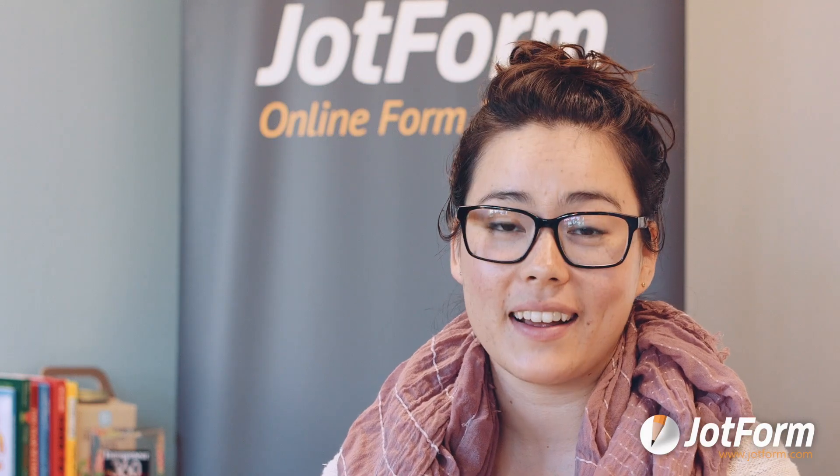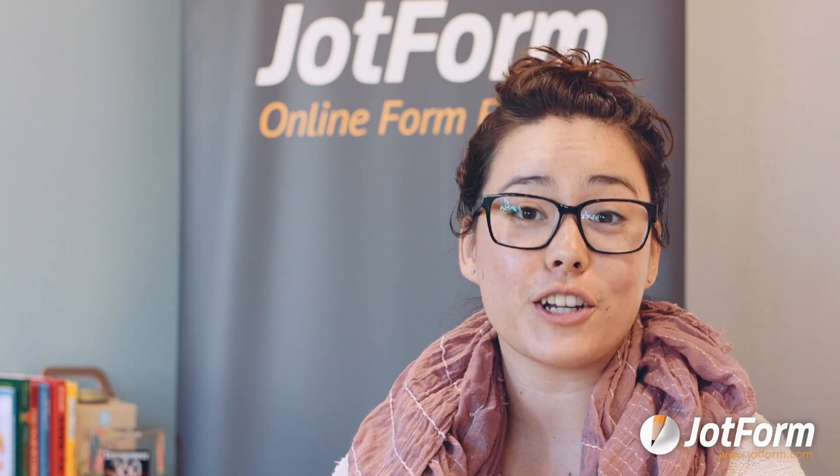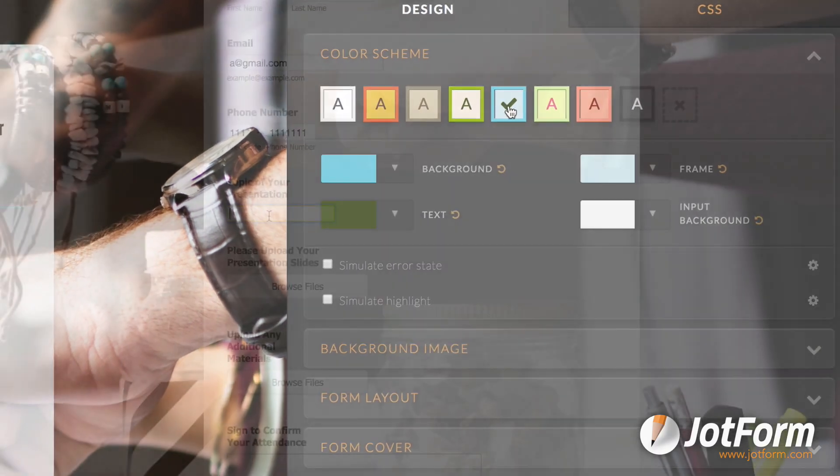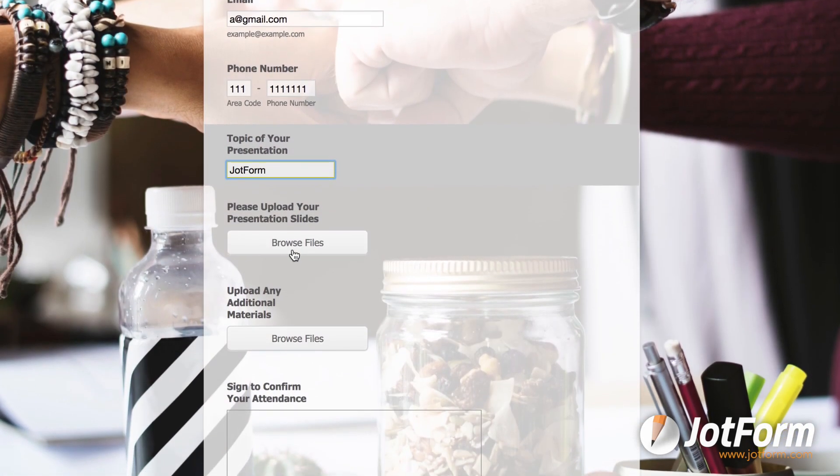Your event registration forms should look great. JotForm offers advanced design functionality where you can customize fonts and colors, upload your company logo, and make a professionally designed form in just minutes.